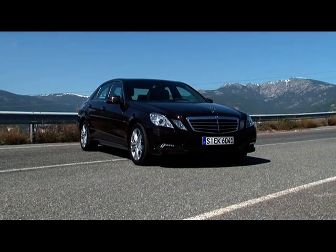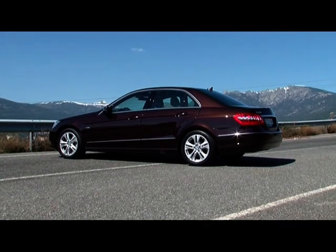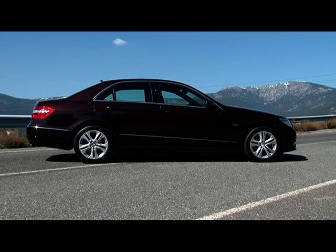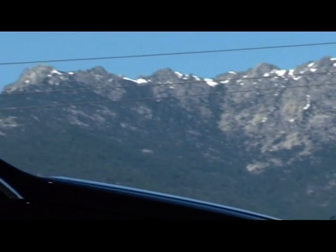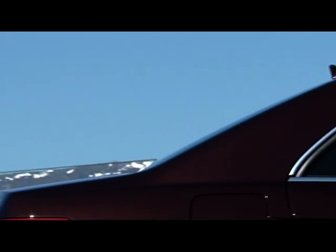The combination of generously dimensioned surfaces and clearly defined lines give a taut structure to the exterior design. From the side, the rearward rise of the line stresses the dynamic wedge shape of the car. Subtle chrome accents express elegance and status without seeming overly pretentious.